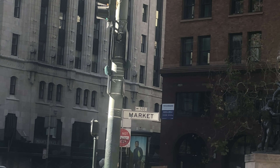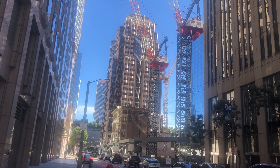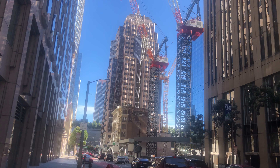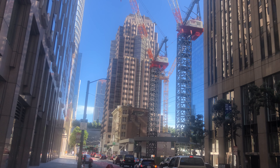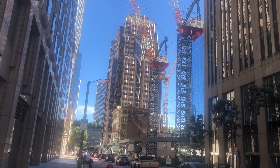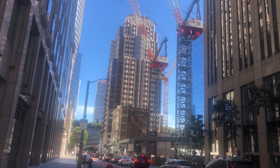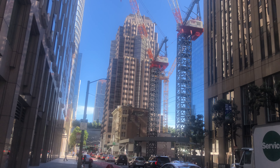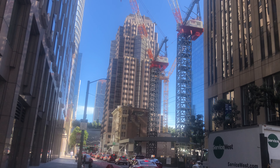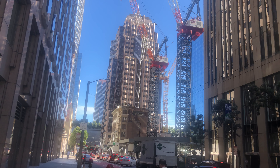Now we're approaching the 500 block of Market Street going westbound. 1st Street is crossing south of Market off of the 500 block. One thing that makes 1st Street special is the panoramic views of the skyline buildings and the construction cranes throughout the city. More importantly, if you're staying near any of the downtown hotels, 1st Street is the street you want to use to connect to Highway 80 going eastbound over to the East Bay — whether you're going to the Oakland Airport or anywhere else over the Bay Bridge.